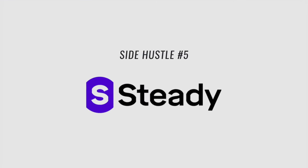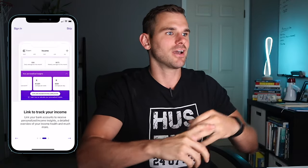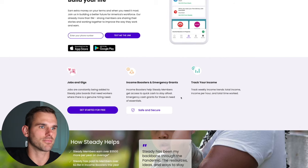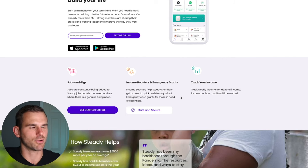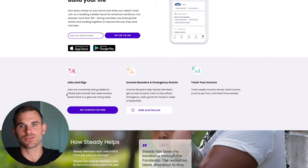Number five, my favorite all-time side hustle app, is the Steady App. It basically combines all these side hustles — online jobs, work-from-home jobs, gig economy jobs, and income boosters — all in one app, organized so you can pick and choose how you want to make money. There are also grants if you're in a tough spot financially, and income boosters like bonuses for opening a new bank account. It also tracks your income, weekly trends, total income per hour, and time worked.